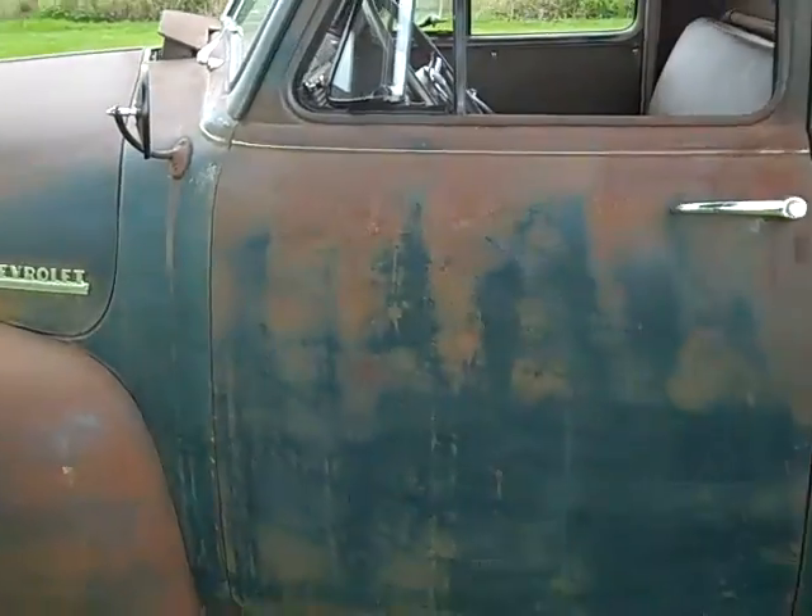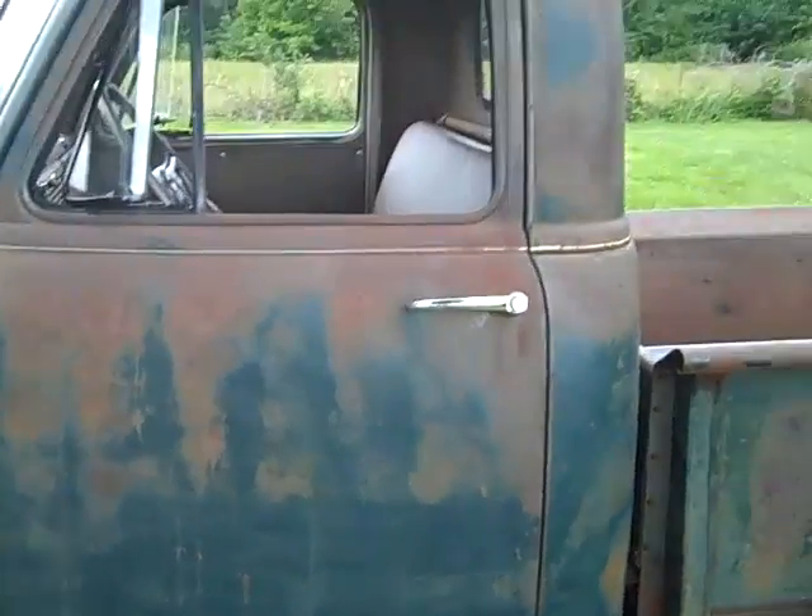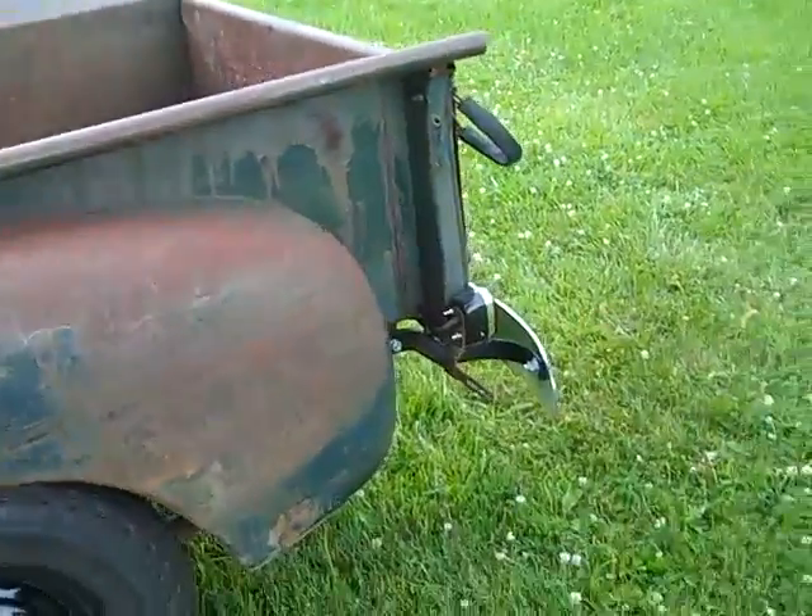New exterior rear view mirror, new door handles, new glass, new windshield, new rear glass rubber, new windshield rubber, new rear bumper.